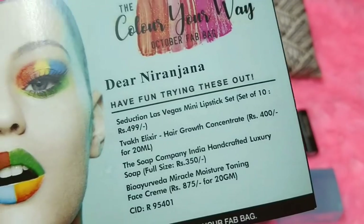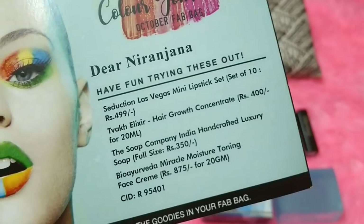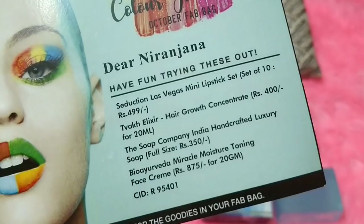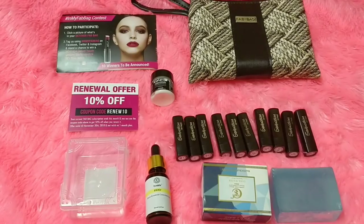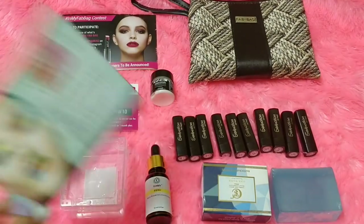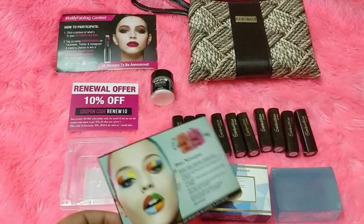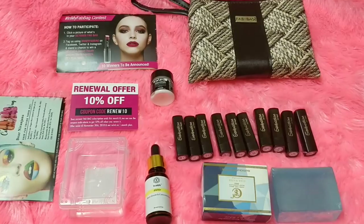So in total you receive: the lipstick mini set for 499 rupees, the Thwak Hair Elixir 20ml for 400 rupees, The Soap Company full-sized soap for 350 rupees, and the Bio Ayurveda Miracle Moisturizer Toning Cream 20g for 875 rupees. Although there are only four products, I definitely liked the October Fab Bag — lipsticks, something for body, something for hair, something for face. The box is really good.